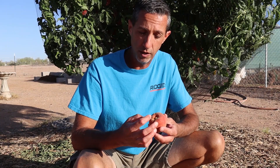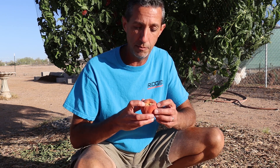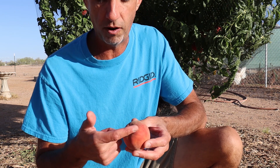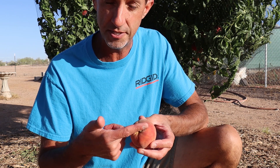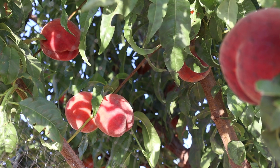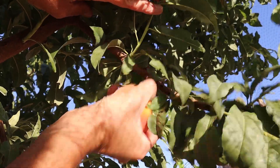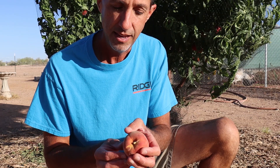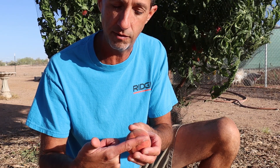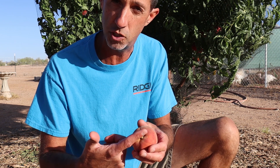When these peaches grow, especially when they get really big, they have a tendency to kind of push into the branch. There are indentations that run across the top of the peach where the branch was. What's really important when you harvest these is that you cup the fruit and pull down — don't twist the fruit. If you do that, the branch sitting right in there will cut into the top of the peach and damage it.